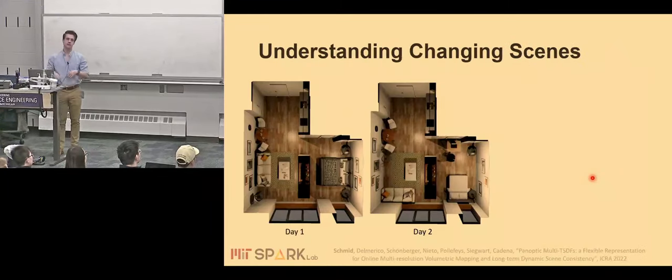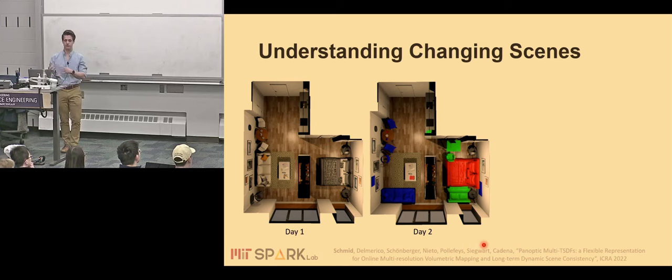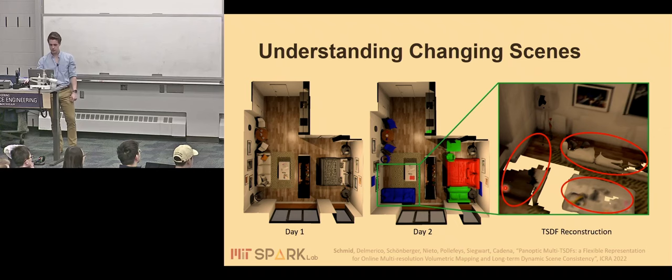Now let's address longer-term operation: building long-term volumetric maps consistent with changes that have evolved in the scene. Consider an environment at two different time steps — day one and day two — where furniture gets rearranged and objects get moved around. Applying state-of-the-art volumetric dense reconstruction gives poor results: new objects not well captured, artifacts of old objects remaining, different objects getting merged together.